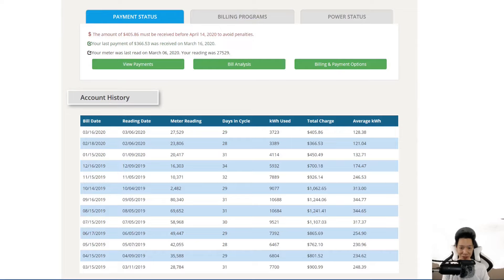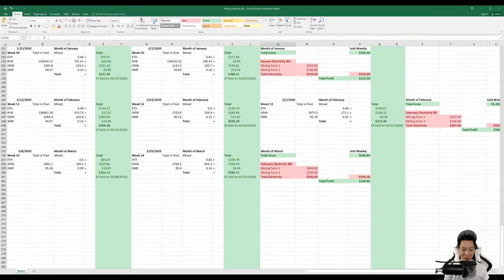Checking out my electricity bill — I pay about 10 cents per kilowatt hour and for this month my electricity bill came out to about $406. Now pulling back up my Excel: if I did sell weekly I would have made $646.84. My first mining farm's electricity bill came out to $406, and my second mining farm is a set fee of $100, so my total electricity cost came out to $506. My total profit for this month came out to be $140.84.